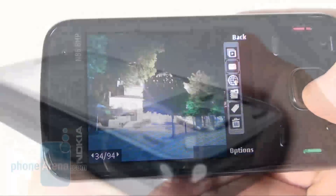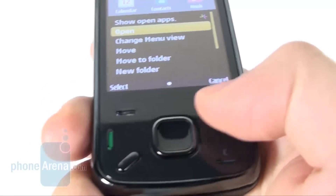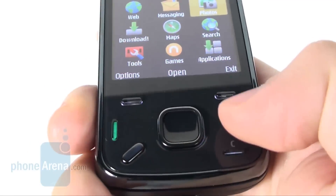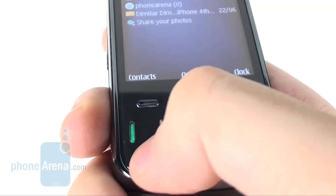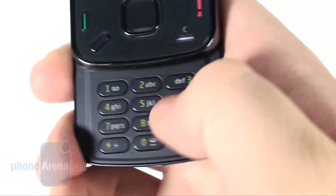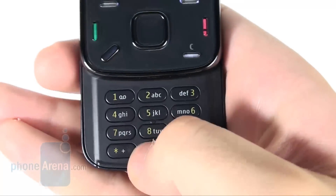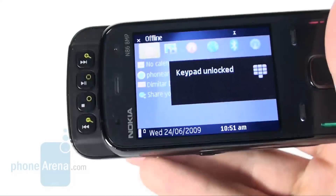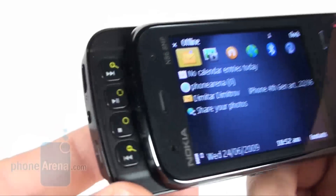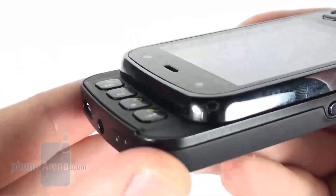Now, here are the navigational buttons that are rather thin, but still feel easy and comfy to press. The D-pad is also handy to use. Its slider mechanism is quite good and brings the keyboard out when pushed upwards. The latter also feels convenient and easy to use, unlike the multimedia buttons revealed when you pull the slider downwards — they are way too close to the edge, which makes them uncomfortable.